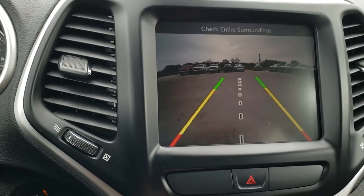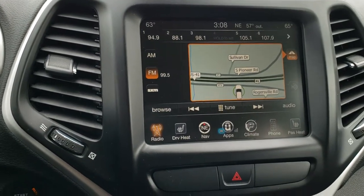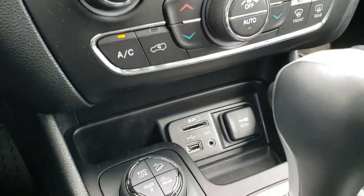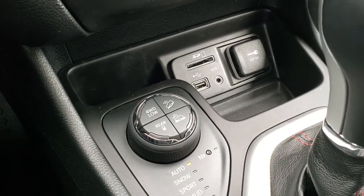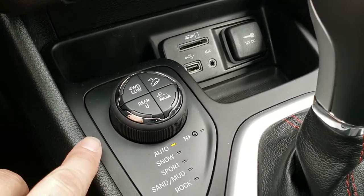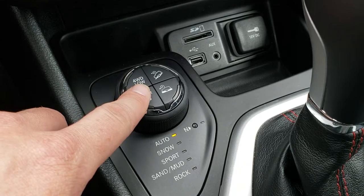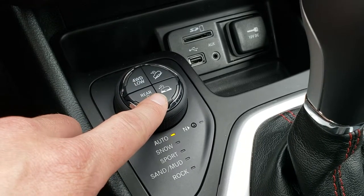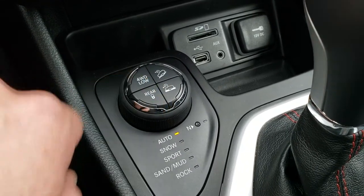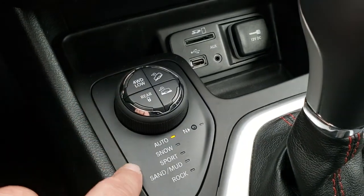This is also where your backup camera shows up. It's going to have AM, FM, and Sirius XM radio capabilities. Down here you get an SD card, AUX, and a USB. The 9-speed automatic transmission. And then the special 4-wheel drive system for the Trailhawk — you get the rear locking differential, downhill assist control, speed select, crawl select, and 4-wheel drive low as well.